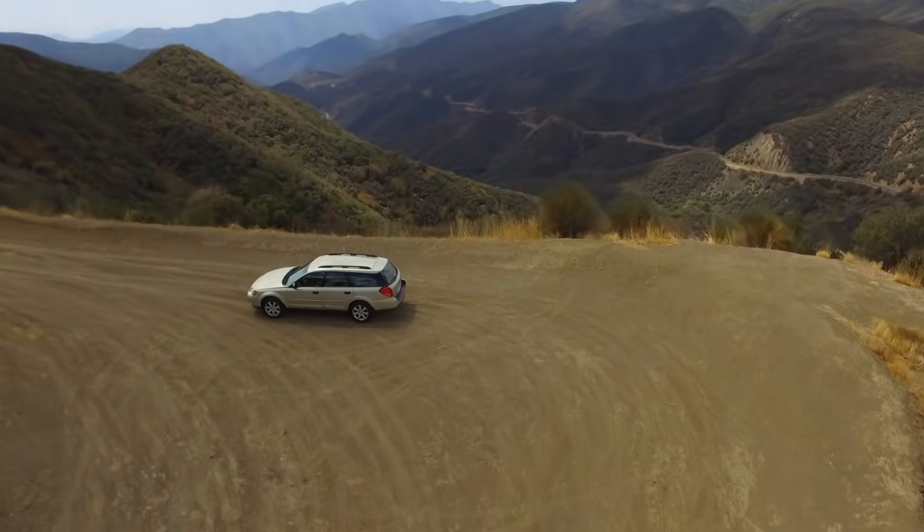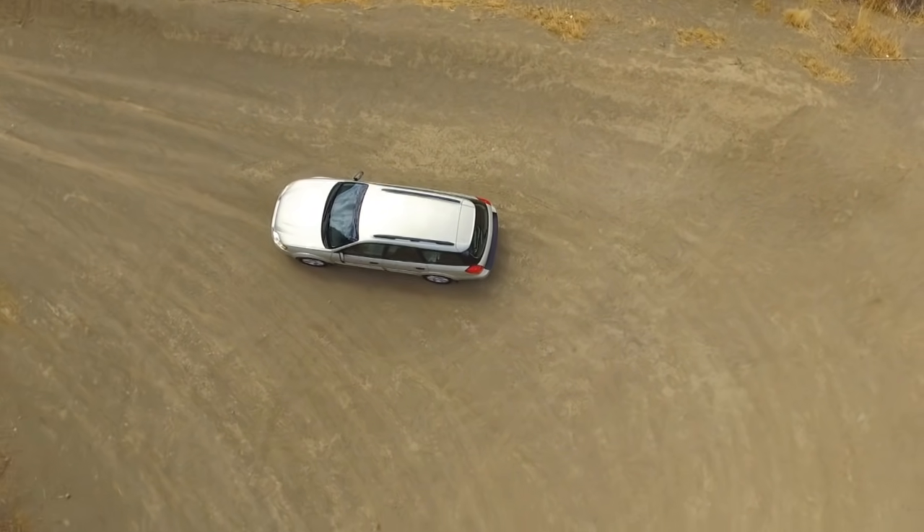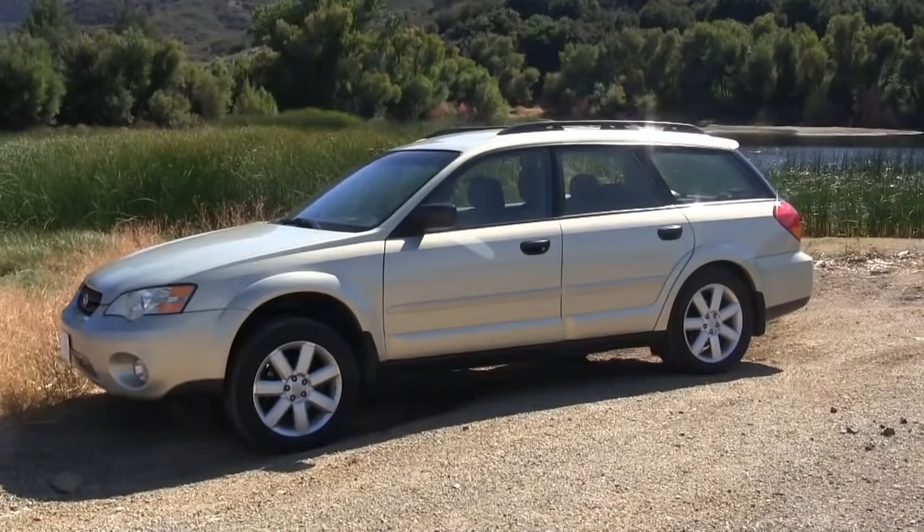Subaru stands alone as having the best all-wheel drive system. It's called the symmetrical all-wheel drive and it's very different than any of the other manufacturers.